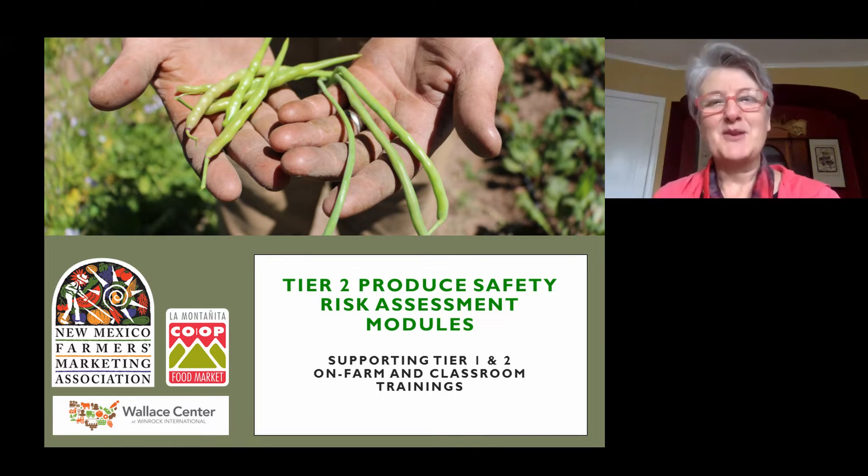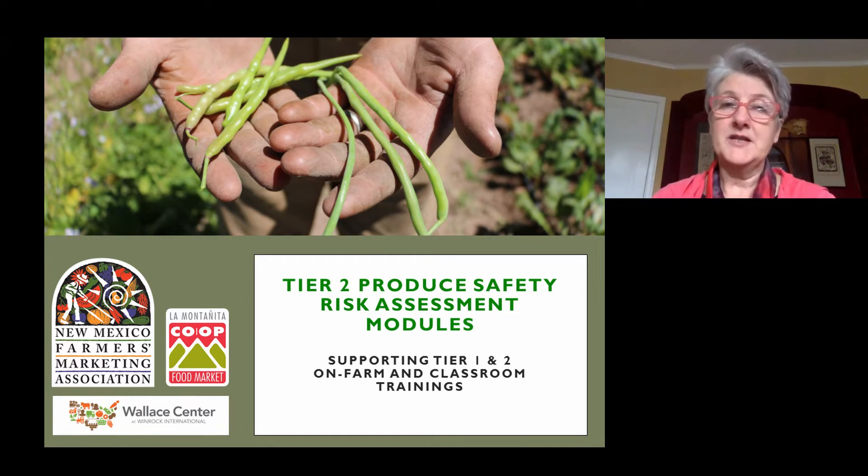Welcome to the Tier 2 training on produce safety, brought to you by the New Mexico Farmers Marketing Association with support from La Montanita Co-op and the Wallace Center at Winrock International. In this series of training modules, which are designed to support the New Mexico Tier 1 and Tier 2 on-farm and classroom trainings, we discuss how to conduct a thorough food safety risk assessment of your farm.